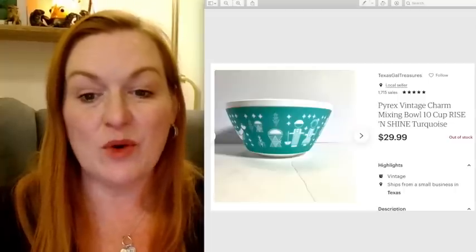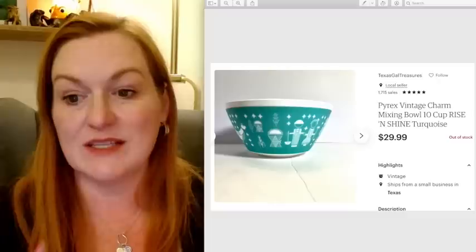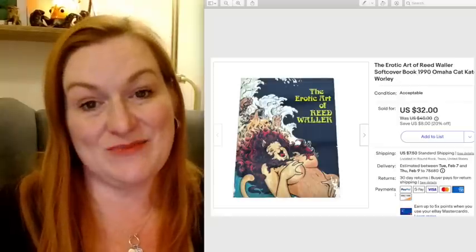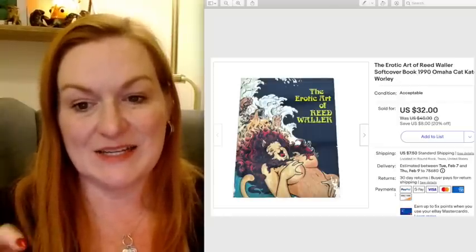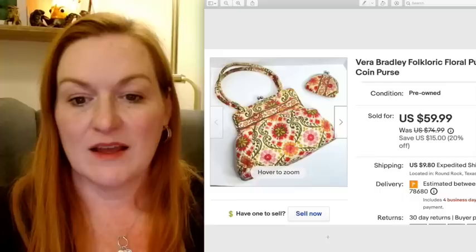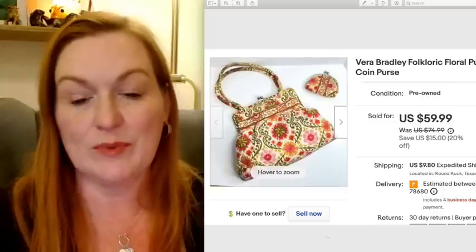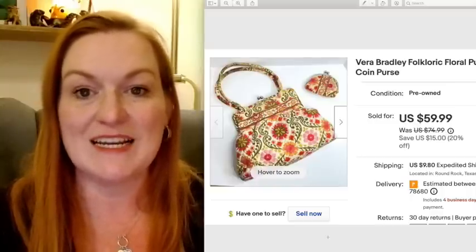Another Pyrex bowl sold — this one I got at a garage sale for $3 and it sold for $29.99. This is another book that was in that big lot of comics and magazines — the Erotic Art of Reed Waller — and it sold for $32. I picked up this Vera Bradley purse and little coin purse for $5 at a garage sale and it sold for $59.99.